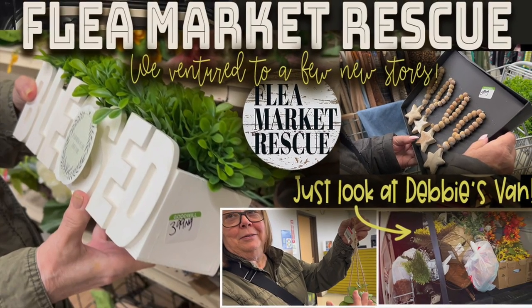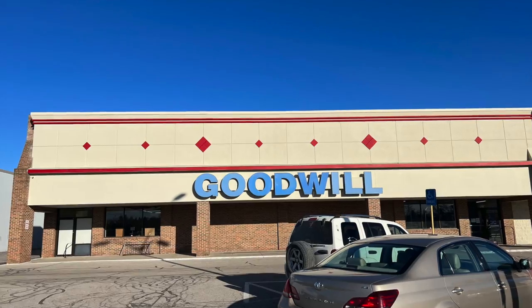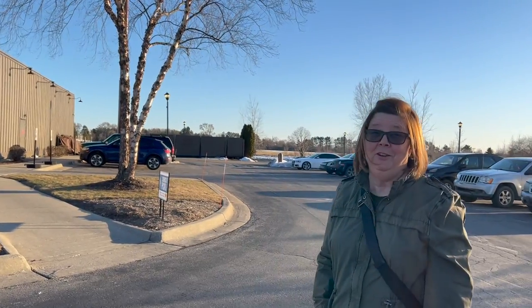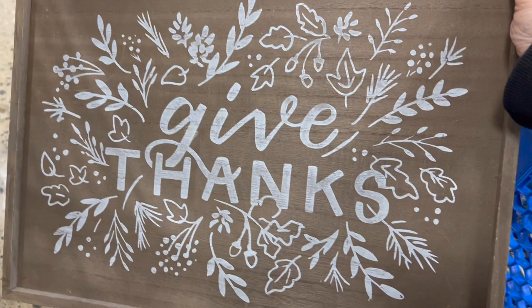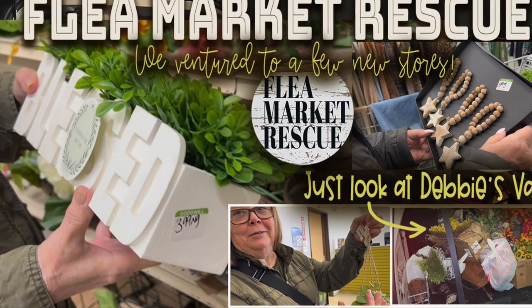In this episode of Flea Market Rescue, I want to take you along as Debbie, my mom, and myself hit a few new thrift stores. We found some really great stuff and I can't wait to share it with you. It's very good — I'd say it's the end of a successful day. You heard it, guys, and I am very thankful for another successful day shopping. So if you're ready for this episode of Flea Market Rescue, then let's dive in.